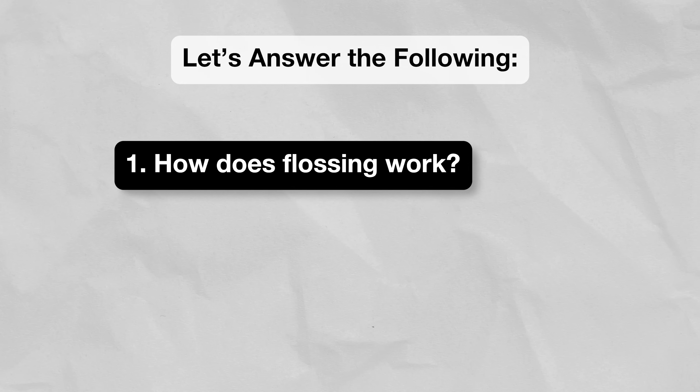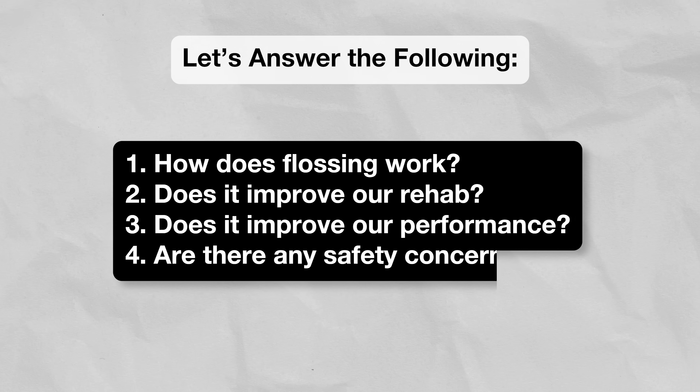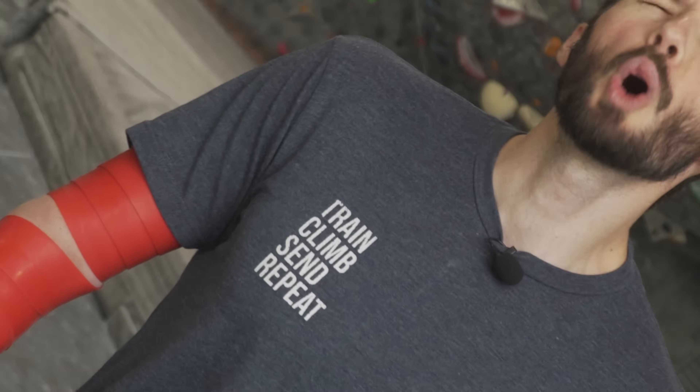Voodoo flossing is said to decrease pain, speed up healing, increase mobility and even improve your performance. Let's see if there's any proof of that though. By the end of this video you'll be able to answer the following questions: How does flossing work? Does flossing improve our rehab? Does flossing improve our performance? Are there any safety concerns? And is it worthwhile for climbers? Let's go.